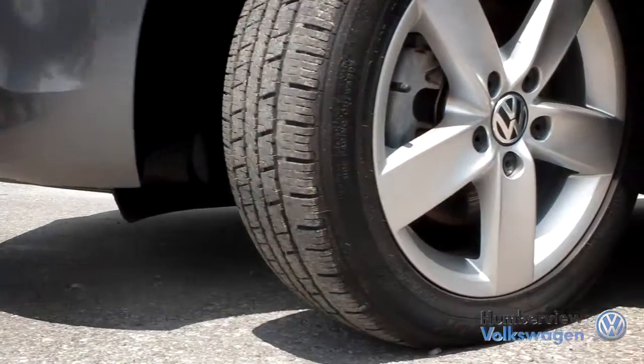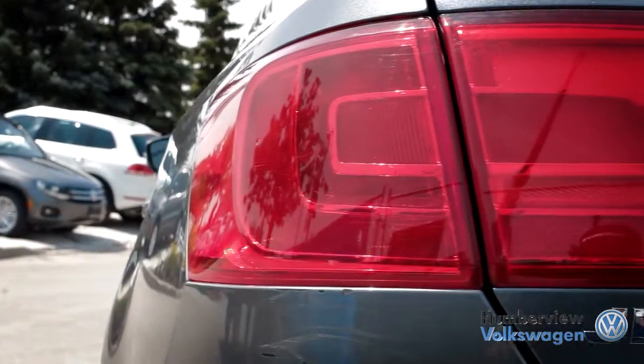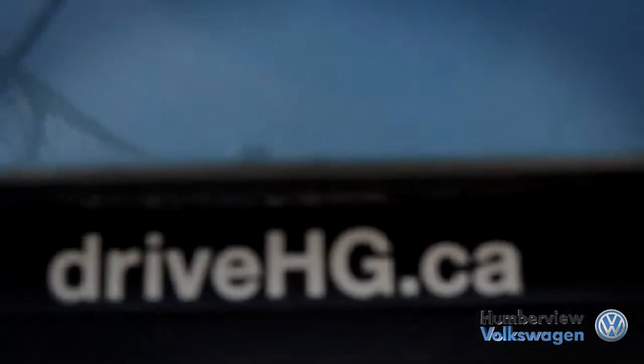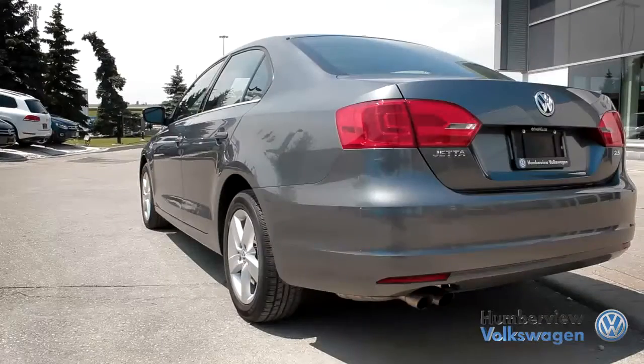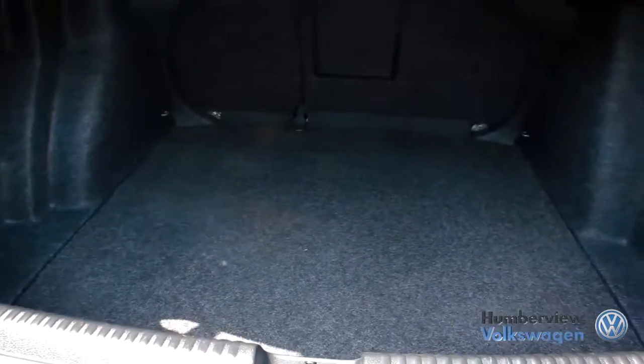The Jetta has long been Volkswagen's answer for those who seek a reliable vehicle that has the looks, practicality and performance for a reasonable price. The Jetta, with its extensive years of ongoing success, has managed to always stand out in the compact car class.